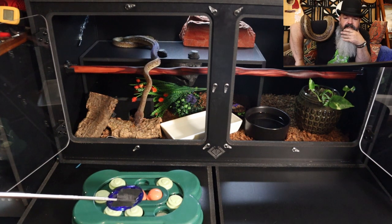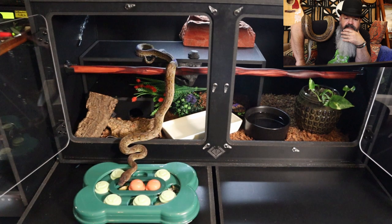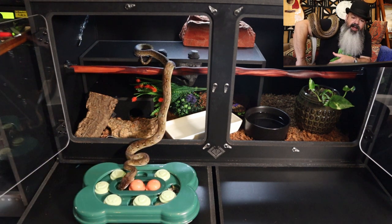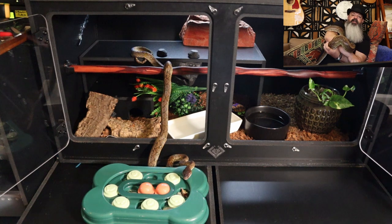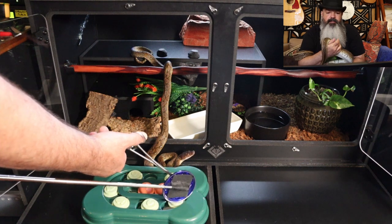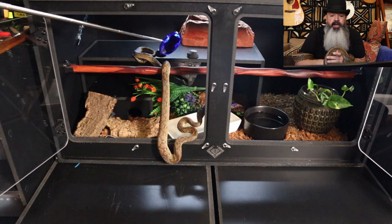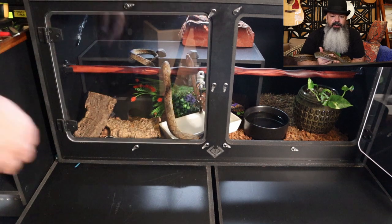Now she knows food is involved somehow because she sees the target. She strikes at the target, which she doesn't usually do. After a long time, I just lifted a little quail up and she grabbed it — she just needed a little bit of movement. There's a second quail in there for her. After she ate the first one I'm trying to show her the other quail, but she doesn't seem too interested, so I just handed it to her. I'm targeting her back into the enclosure, and your target can work as a spatula as well.